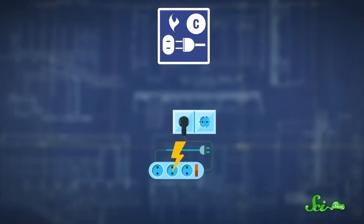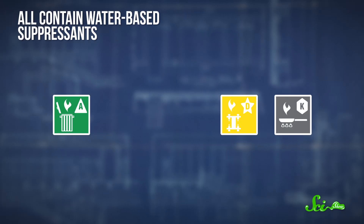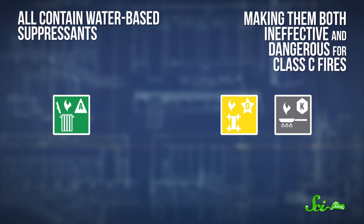But any fire extinguisher that can block the fire's oxygen supply works well on Class B fires. Class C fires are caused by energized electrical equipment, like appliances or motors. Water is not a good way to put out an electrical fire, since the electricity can be conducted through the water and shock anyone standing in a puddle. Class A, Class D, and Class K extinguishers all contain water-based suppressants, making them both ineffective and dangerous for Class C fires. Carbon dioxide extinguishers, on the other hand, are perfect for both Class B and C fires, since they replace the oxygen surrounding the flame with non-conductive CO2, effectively suffocating the fire without spreading it.